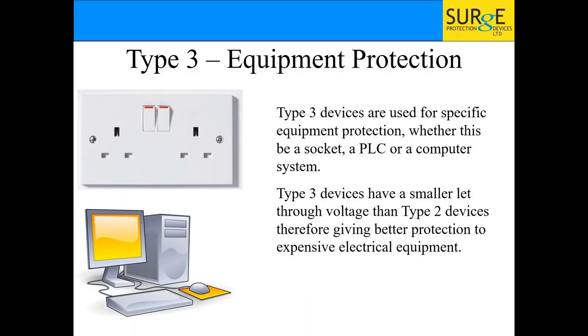Type 3 is your equipment protection — used to protect individual sockets. I dealt with a hotel chain that just wanted to protect the TV, so they put a tiny device hidden behind the socket protecting just that one socket. You can also use them for PLCs, computer systems, and similar. It's the bit at the end of the funnel that lets through the tiniest let-through voltage — around 275 volts — for your equipment.